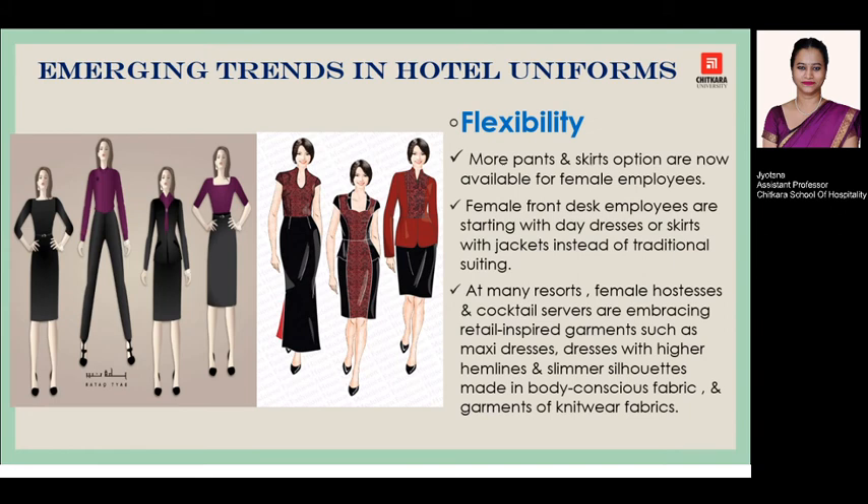Last but not the least is flexibility. There are now more options for pants and skirts available for female employees. Most front desk employees are moving towards dresses or skirts paired with a jacket, instead of the traditional suiting look. Many resorts prefer to give a maxi dress — comfortable and flexible — to their female hostesses, with a higher hemline or slimmer silhouettes, made comfortable for staff to work long shift hours, while also giving an enthusiastic and energetic designer look to employees.